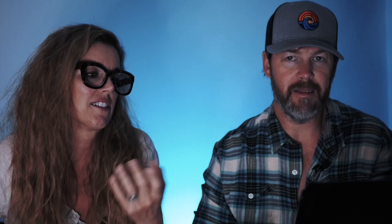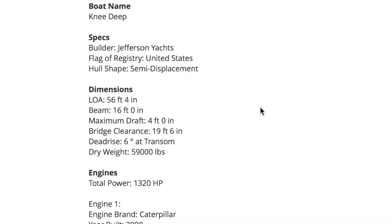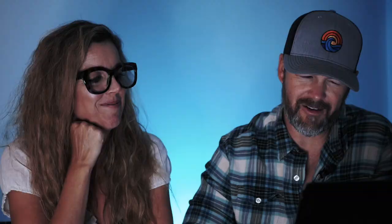It's in Cape Coral, Florida. The year 2000 is much better on the year range for insurance, even though that's 21 years old. Ideally we'd get something 2010 or newer, but 2000 is still better than a 1984 like the Hatteras we're looking at. Listed at $399,000 — a lot of boat for the money. Specs: 56 feet 4 inches length overall, beam of 16 feet, and maximum draft of 4 feet. That gets a dance! We need less than 6 feet draft.